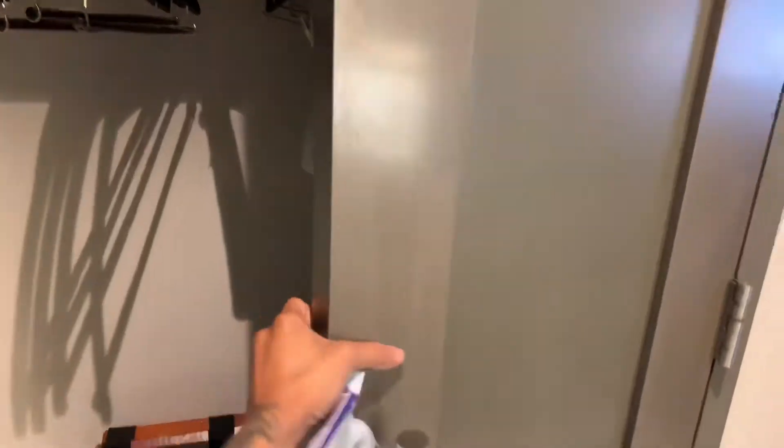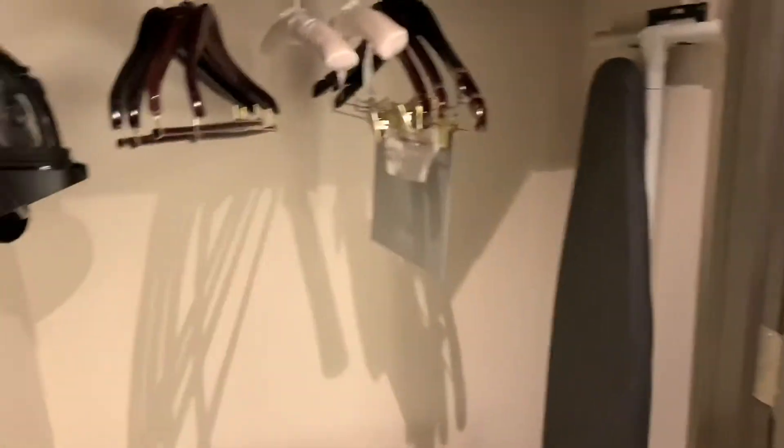The closet is to the left, right behind the door when you enter. It comes with the standard things: an ironing board, iron, and safe, pillows, blankets, and a full body mirror.